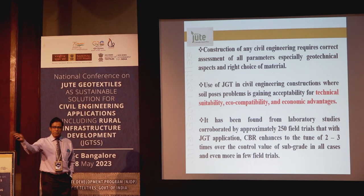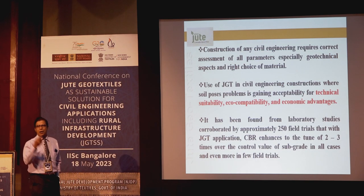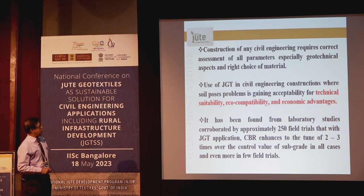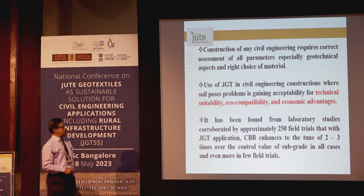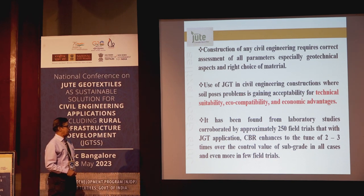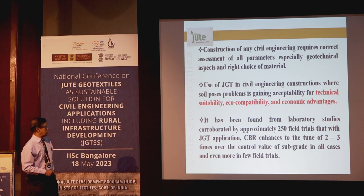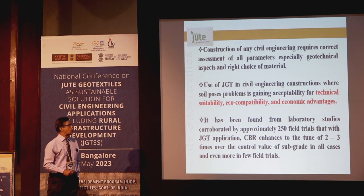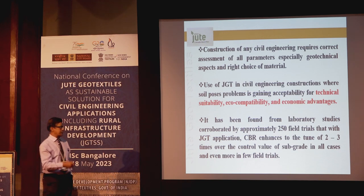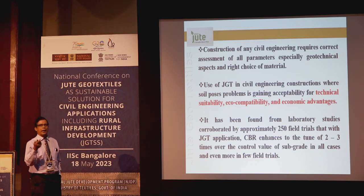After that, any material including jute is not needed on the structured area. Construction of any civil engineering project requires correct assessment of all parameters, especially geotechnical aspects and right choice of material. Geotextile is not needed everywhere — only where soil has some problem does it need intervention with any type of geotextile.